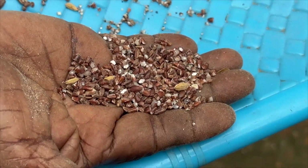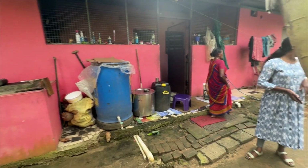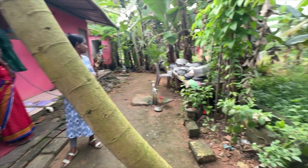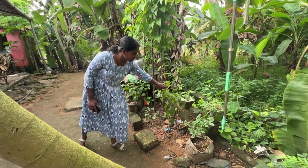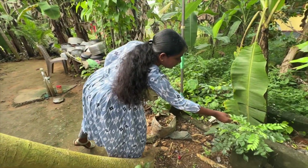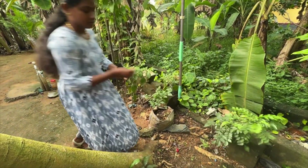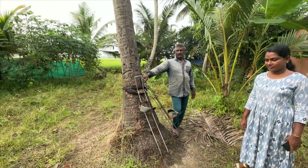Then they took us on a tour of their back garden, showing how they grow just about everything. This is chili and this is a study leaf. Then they showed us how you climb a coconut tree to get the coconuts.